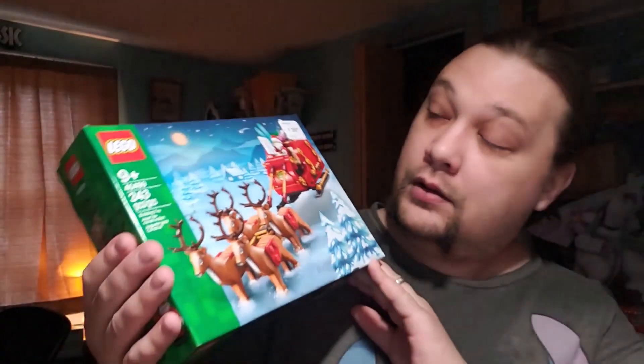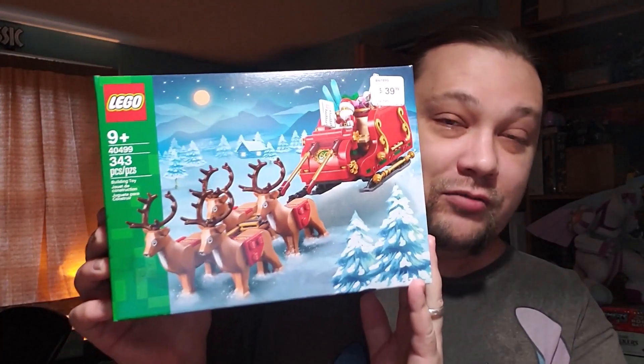Getting down to the details — it's kind of funny, it doesn't have the name of the set on the box, but it's kind of evident what it is. It's called Santa's Sleigh. The set number is 40499, for ages nine and up. For an older set it's 343 pieces and retails for $39.99 on the Lego website. I'm not sure how long they'll have these out — it might disappear at Christmas or maybe not until New Year's.